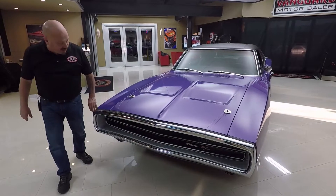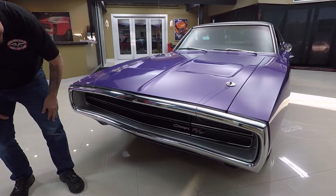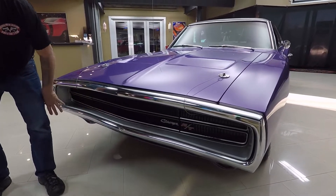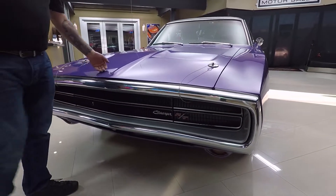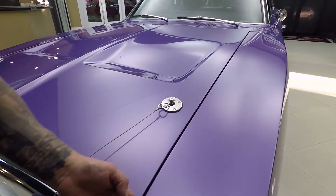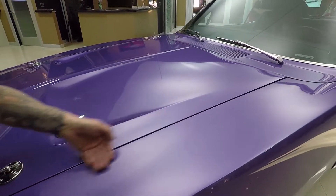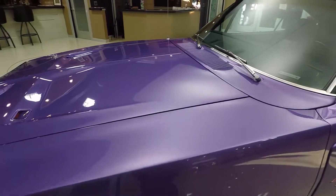Check this beauty out. The chrome on the front bumper looks great. It's got the hideaway headlights. The grille itself is in beautiful shape and this Plum Crazy is looking plum crazy — it is beautiful. Look how nice and straight that line is and how nice and flush that hood is with the front fender.